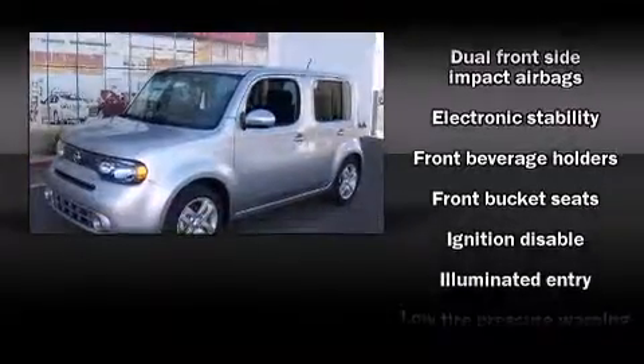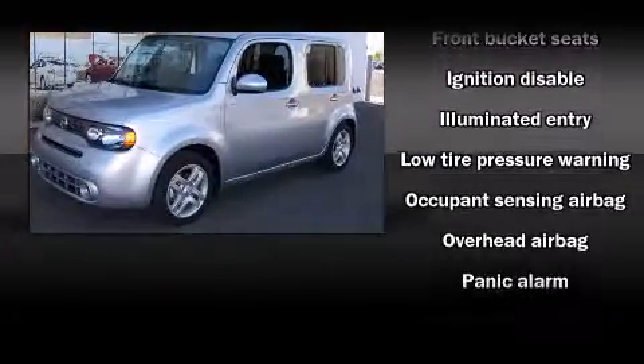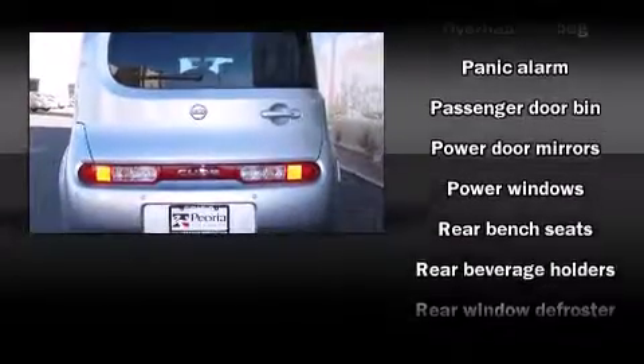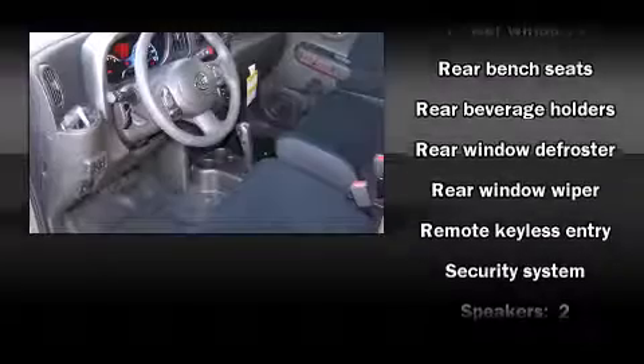Nissan also prioritized safety and security by including head curtain airbags, front side impact airbags, traction control, brake assist, and an anti-whiplash front head restraint.